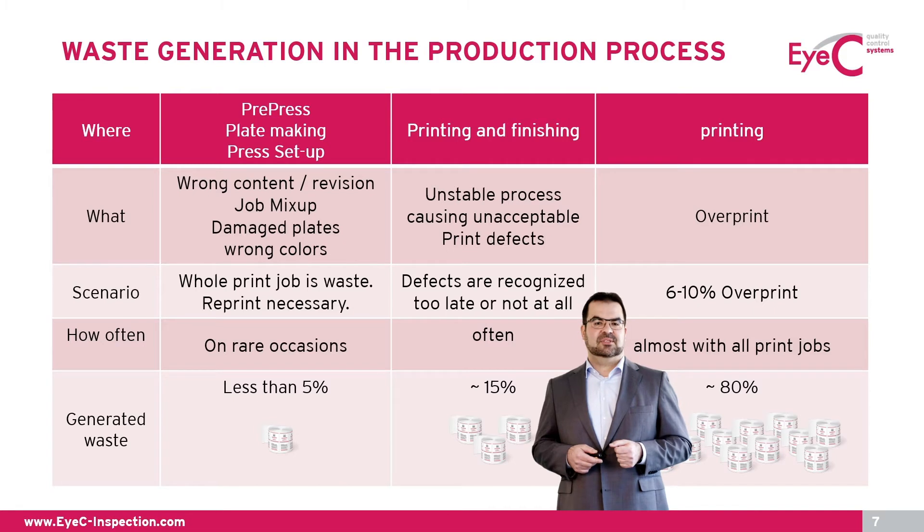By far the biggest source for waste material in the printing process is overprint. Pretty much for every job more material is produced than needed — on average between 6% to 10% per job. There are valid reasons for a certain amount of overprint, but nowadays it's an uncontrolled process with massive potential for material savings, which we will see in a moment.